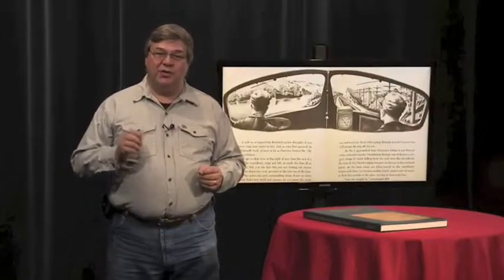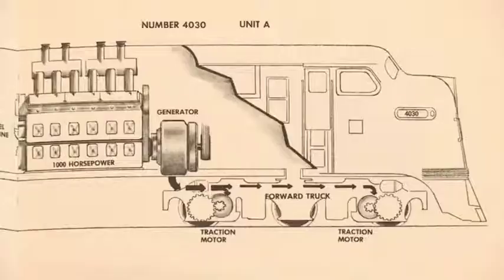That would have been such a loss, because the basics of diesel electric locomotives have not changed at all in all these years. And this book's easy-to-read wording and clear sketches make it valuable in understanding the technology that moves trains across our land.